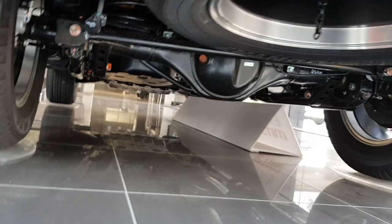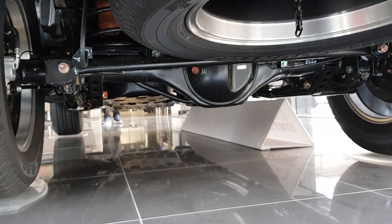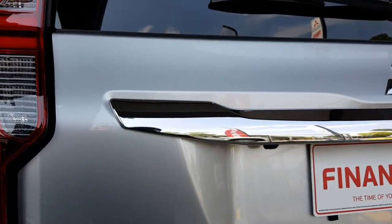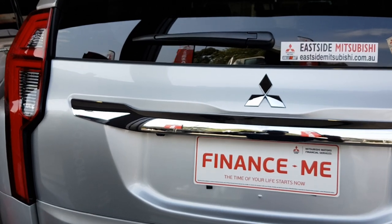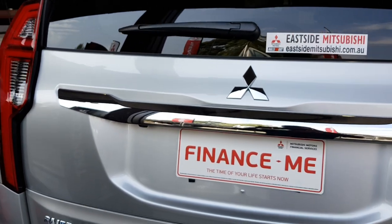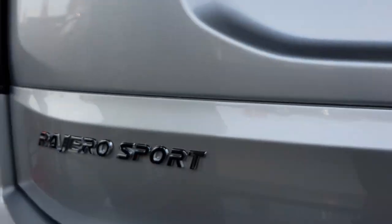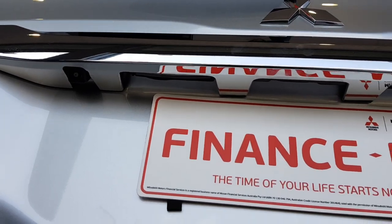I've actually driven one of these, and compared to the old one, one thing I noticed was the previous one was quite bouncy — when you go over a speed bump it bounces too much and it's a little uncomfortable. But on this one they've firmed up the suspension so it's a little bit more stable, and it actually feels a lot nicer over those bumps. Not too soft and not too hard — that's one thing I appreciate Mitsubishi doing. There's also a rear backup camera.